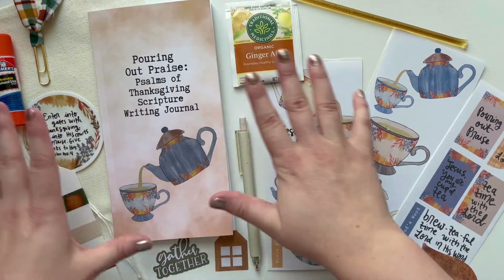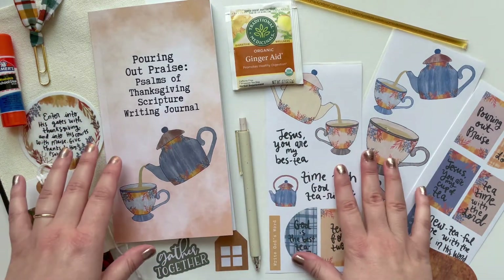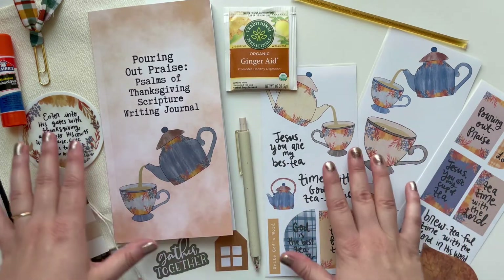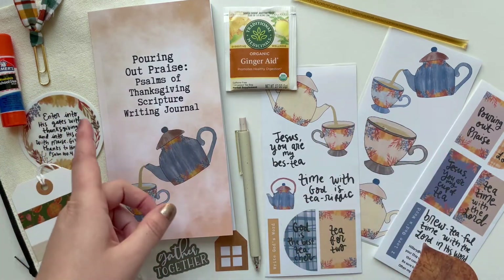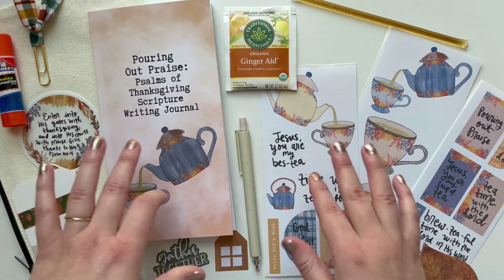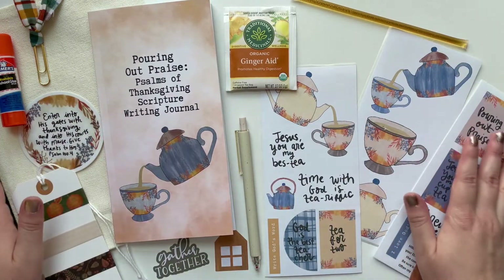I just loved the alliteration of it. I loved the theme — I'm focusing on Psalms of Thanksgiving — and I have tons of really awesome tea puns. So last year I came up with this whole idea, and I already had two fall kits that I released last year. So I decided to save it and use it this year. I have been waiting for a whole 365 days to be able to release this.